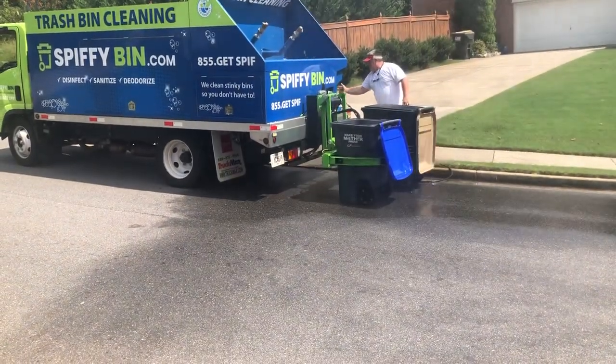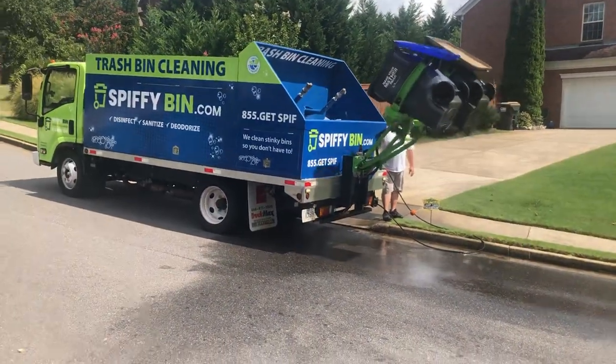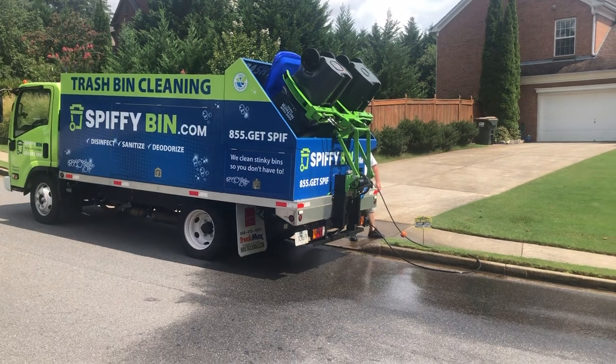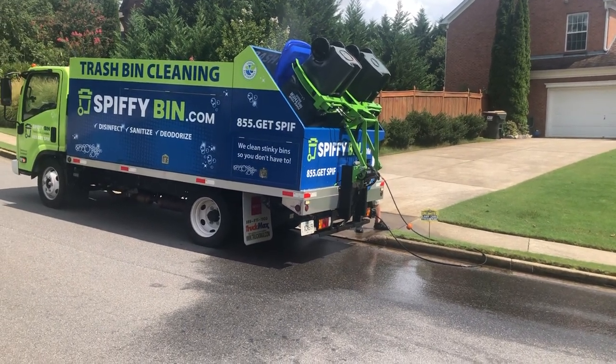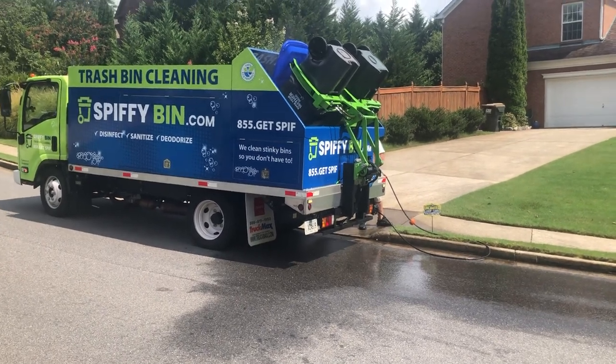Wow! Look at this! Wow! I'm going to pour this out.